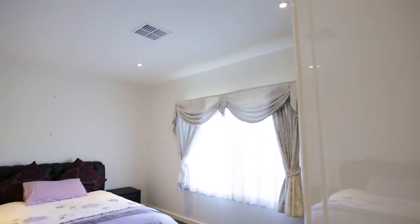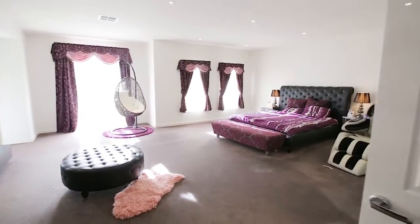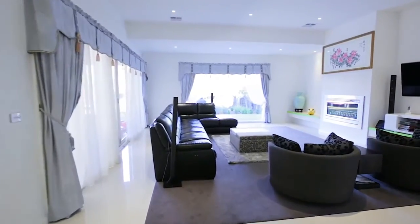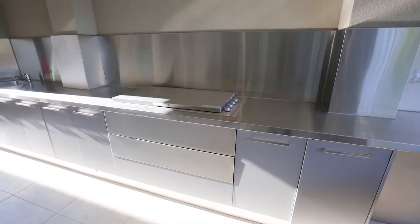This property offers five large-size bedrooms, including a very large master bedroom, four bathrooms, an open-plan living area, and also a huge alfresco area together with entertainment facilities and a barbecue area.